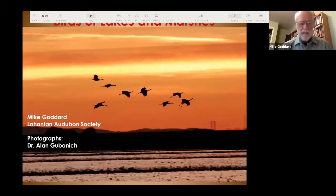My name is Mike Goddard. Welcome to tonight's presentation on birds of lakes and marshes. I want to give credit to Dr. Alan Gubonnet, chairman of our education committee and a retired professor of ornithology from University of Nevada, Reno, for all the photographs tonight.